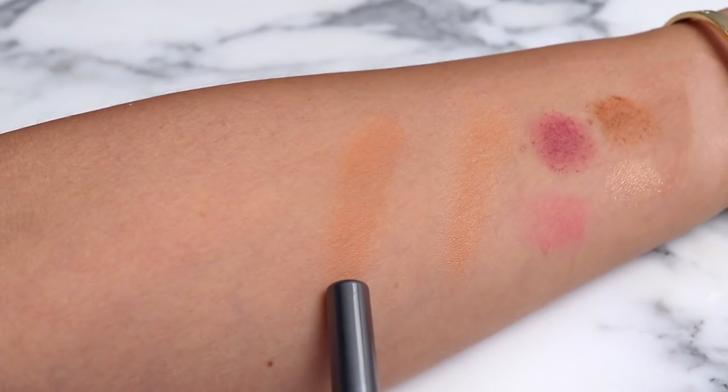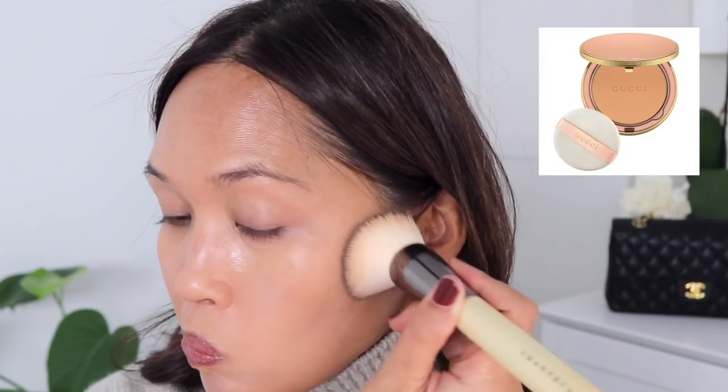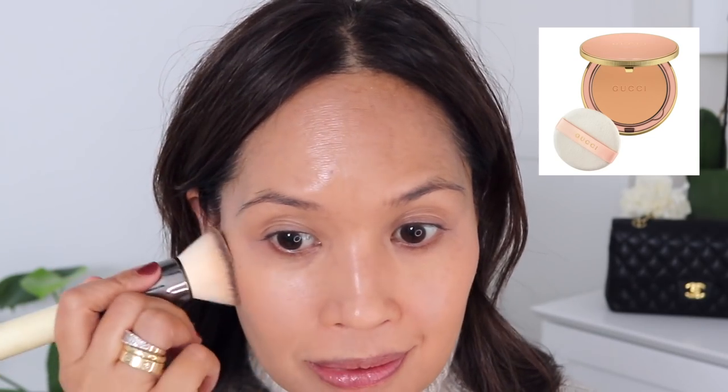To set, I used the Gucci powder in shade five. This one provides a glow, so I just have to be careful up front not to add too much given my pores. I go really light in the front and it adds a really nice natural glow to the skin without looking too shiny or dewy. There's nothing sparkly in it, just the most beautiful healthy glow. If you're really oily, this might not be the best — maybe the La Mer pressed powder would be better.